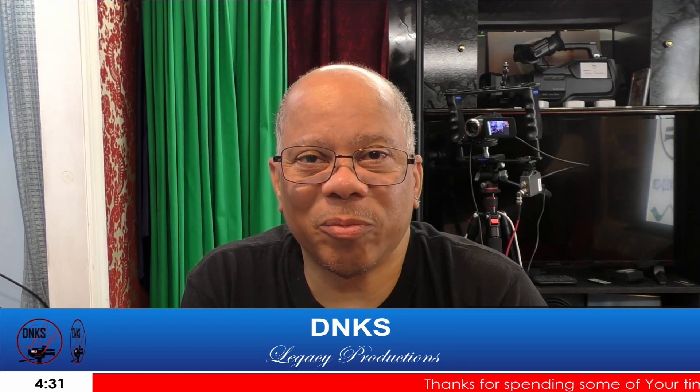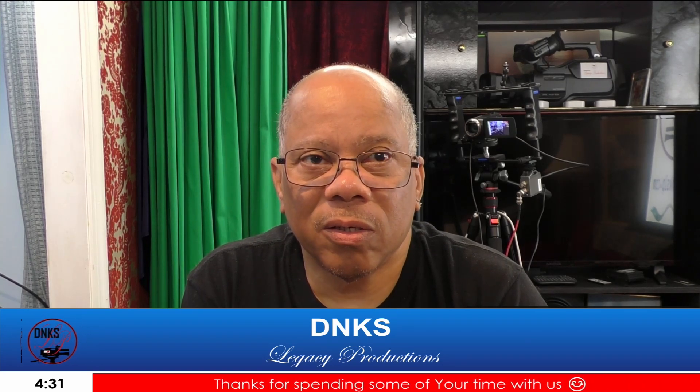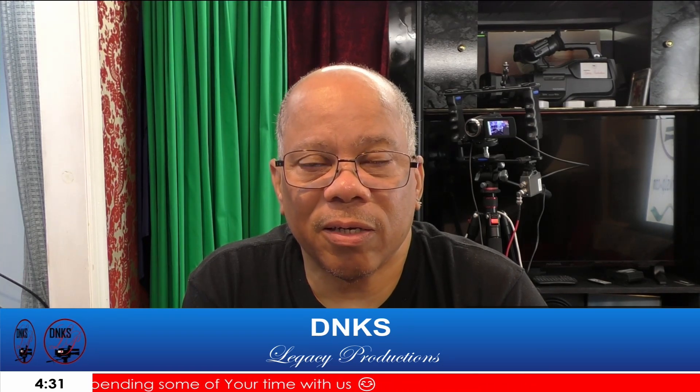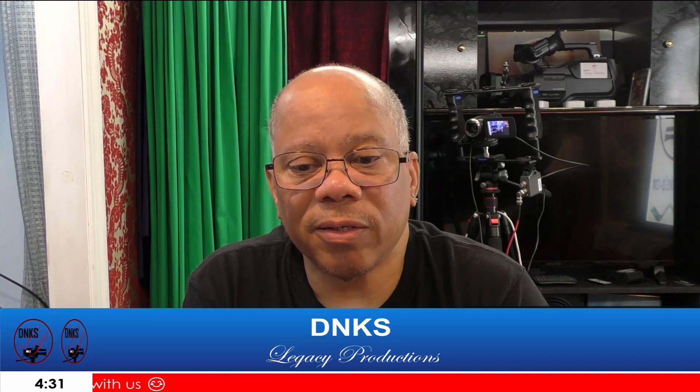Hello, welcome to DNK's Legacy Productions. Thanks for spending some time with us. Hope you enjoy, and if you like this video at the end, give it a like and subscribe.